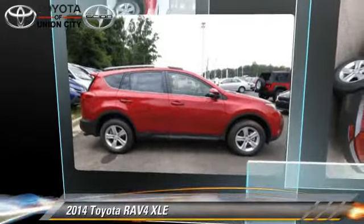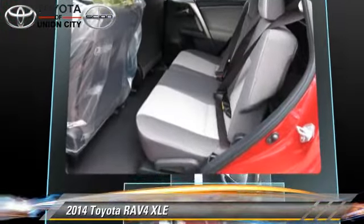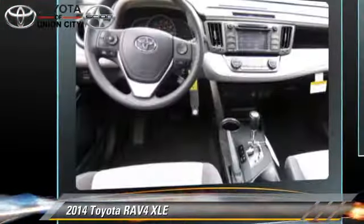The 2014 Toyota RAV4, powered by a 2.5-liter four-cylinder engine with a six-speed automatic transmission. This vehicle is well-equipped.